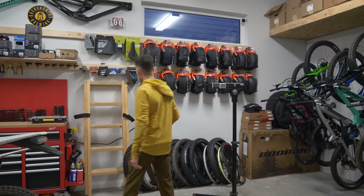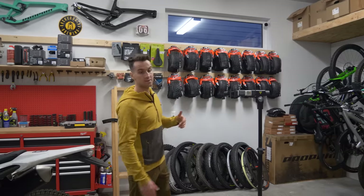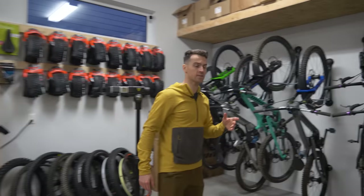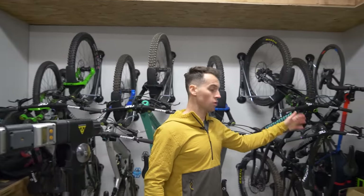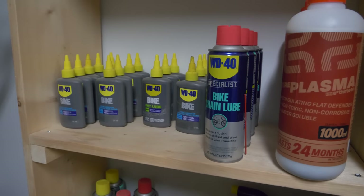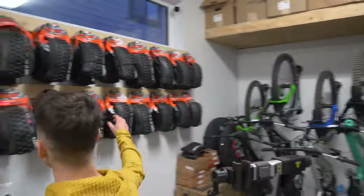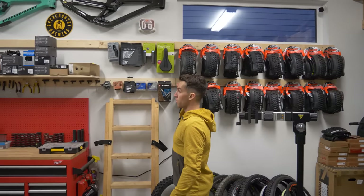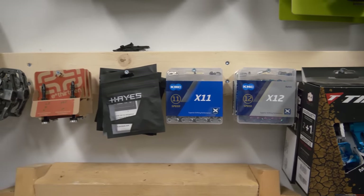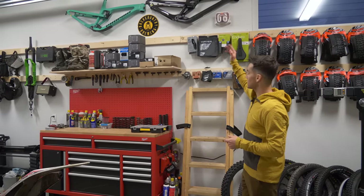I've got some spare wheels right there. On top, there's storage with my brakes, handlebars, stem, and any parts I use. There's a shelf for maintenance products: WD-40, chain lube, degreaser, bike wash, grease, etc. I've got a system with 2x4s across the garage with screws holding pedals, chains, valves, grips, discs — all the stuff you need to access easily.